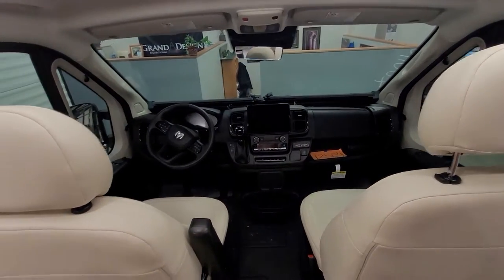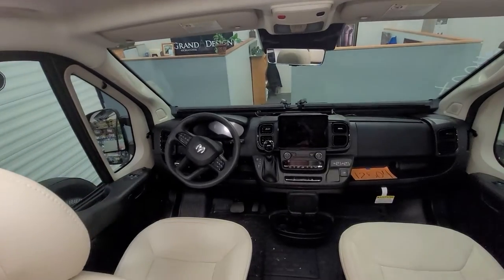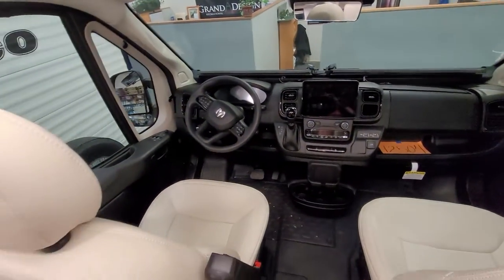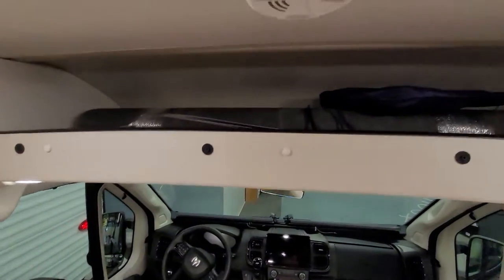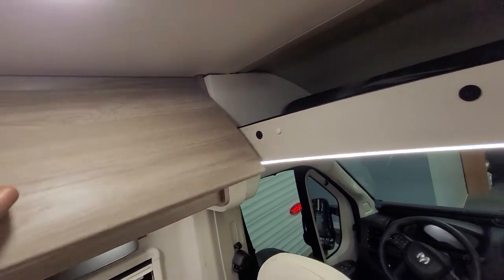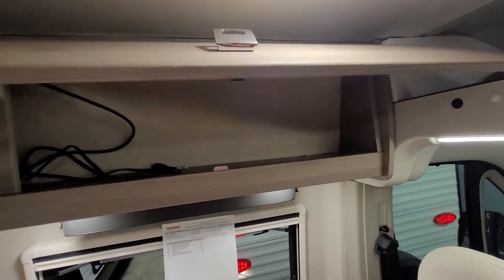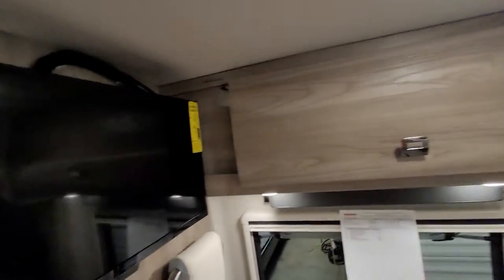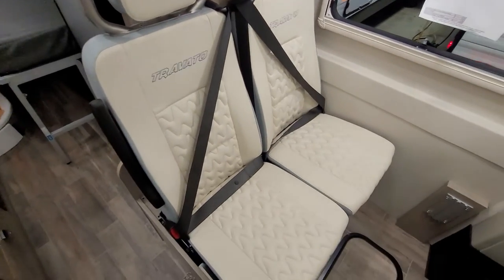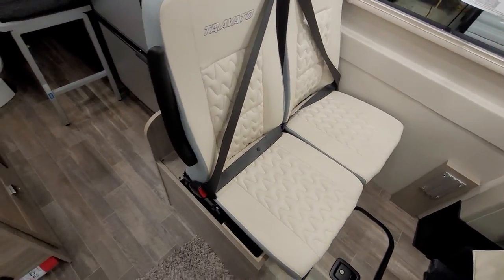Here is the front area — looks very nice and comfy. There's a little small storage there, a little cute television, and double seats with seatbelts for some passengers.